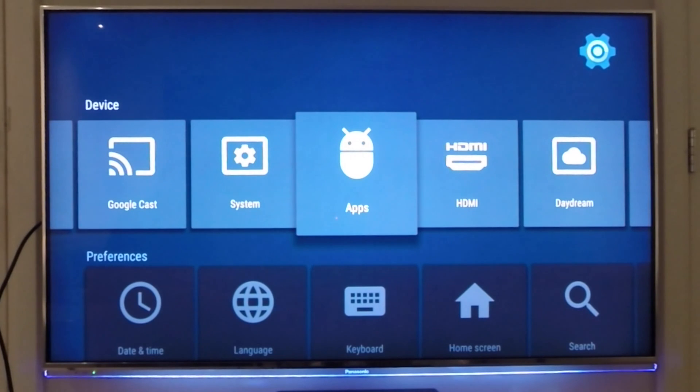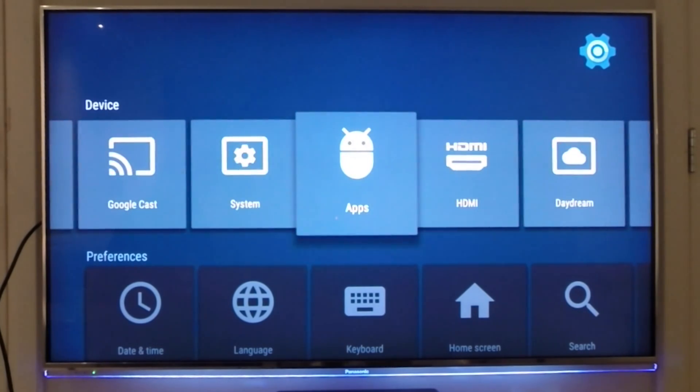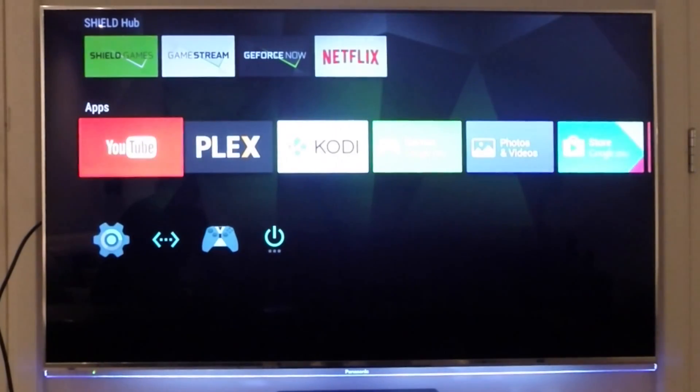It also supports 4K and HDCP 2.2, so you're really future-proofed. There is also a casting service on this device that allows you to cast your movies from your iPad or other apps, just like a Chromecast. So it's a really nice complete package.